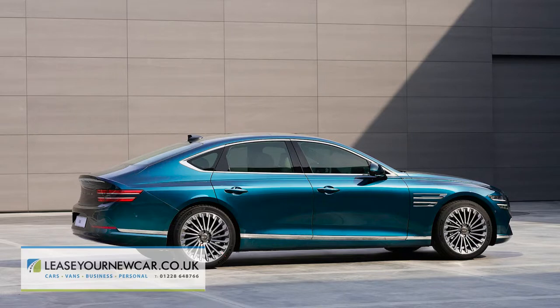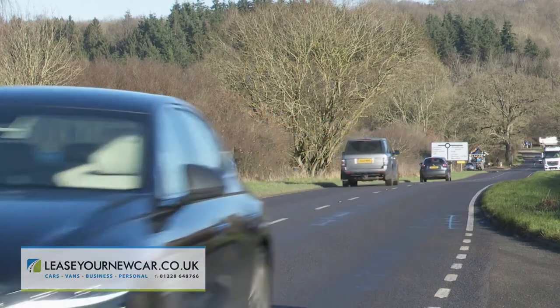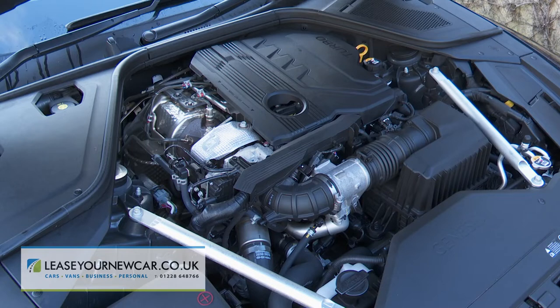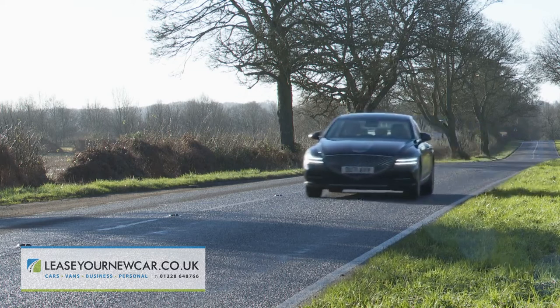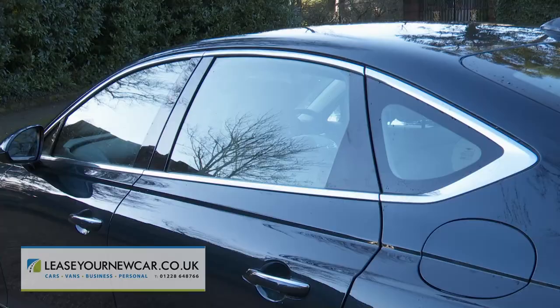The EV model's pretty silent, but even if you stick with combustion power as we have here, you can expect exceptional levels of drive refinement, aided by special noise-cancelling technology, along with acoustic muffling side glass.